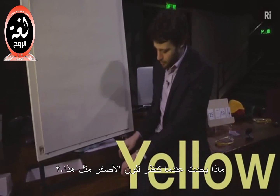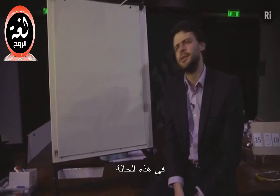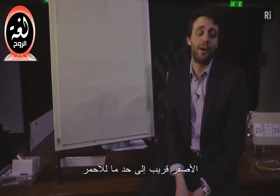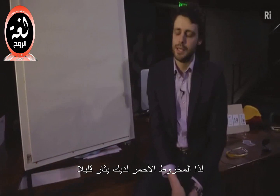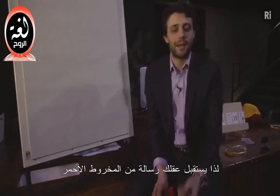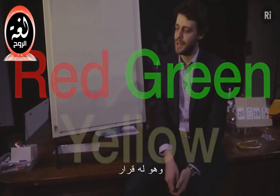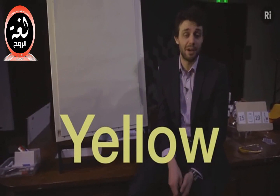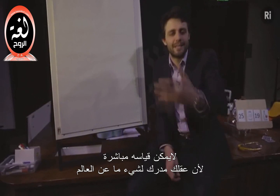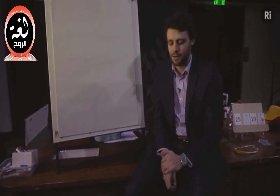So what about yellow? When you're looking at yellow light, you don't have a yellow cone. Yellow is quite close to red, so your red cone fires a bit. And yellow is quite close to green, so your green cone fires a bit. Your brain is getting a signal from your red cone and your green cone at the same time, and it decides: I must be looking at a colour in between those two. Your brain is perceiving something about the world it isn't able to measure directly — it isn't directly sensitive to yellow light.